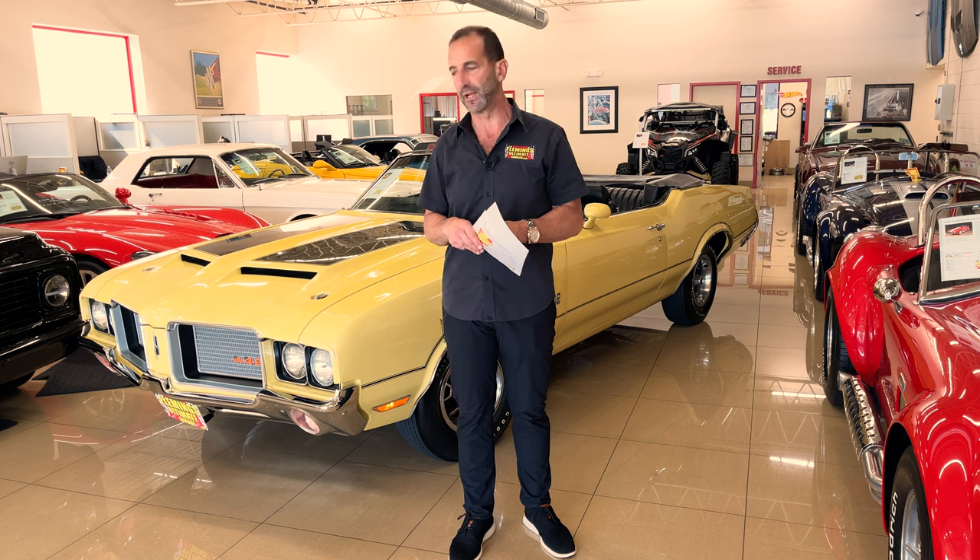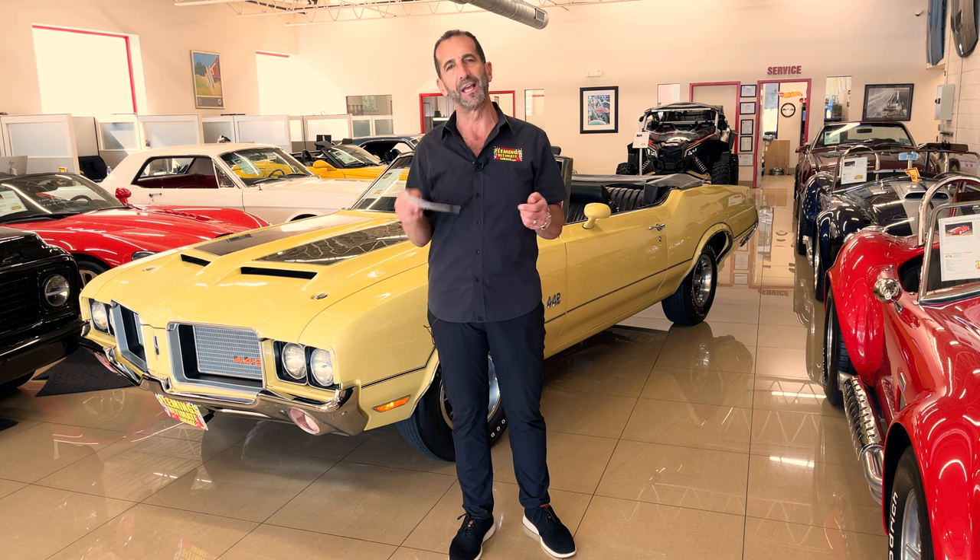We're going to spend a few minutes walking around, seeing all the cool stuff that came with it — the quality of the build, the paint, the interior and everything. I can't wait to get started.